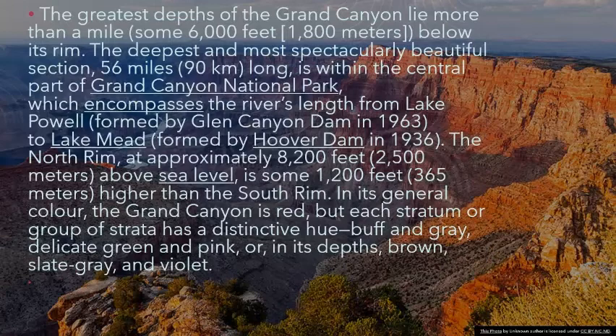The park extends to Lake Mead, formed by Hoover Dam in 1936. The North Rim, at approximately 8,200 feet (2,500 meters) above sea level, is some 1,200 feet (365 meters) higher than the South Rim.